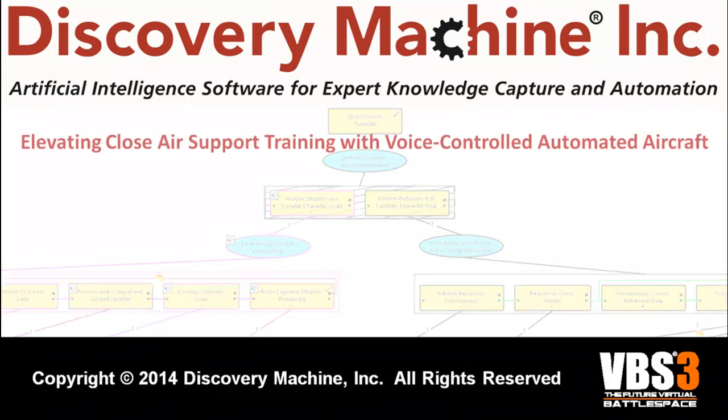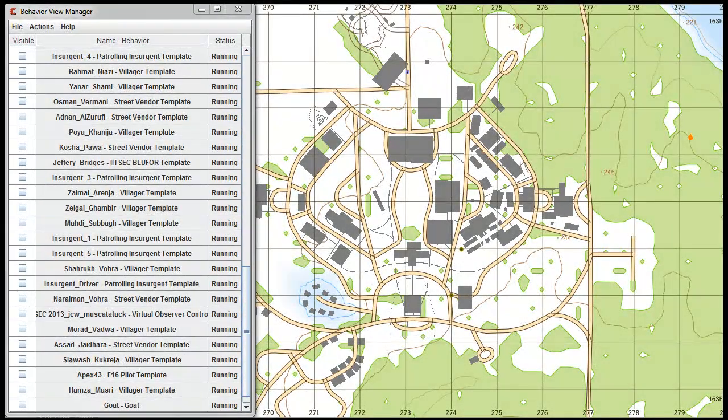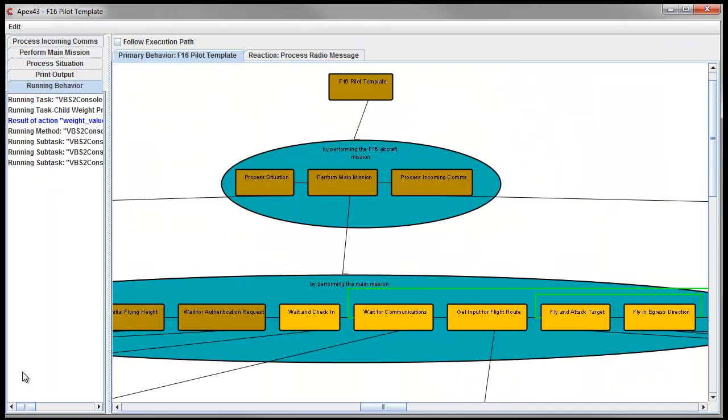Voice-controlled aircraft enhance the realism of close air support training. Using our proven technology, Discovery Machine has invested in developing a close air support trainer.